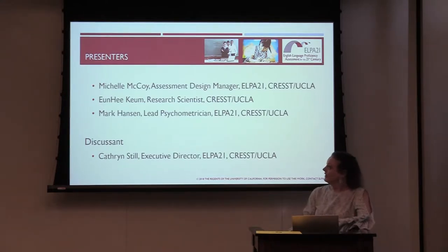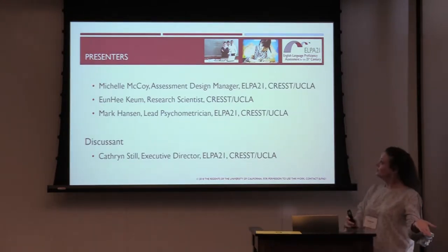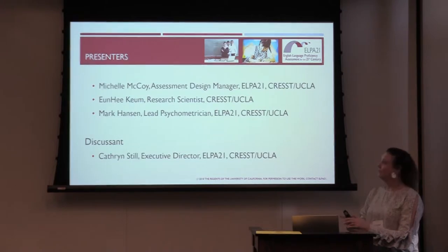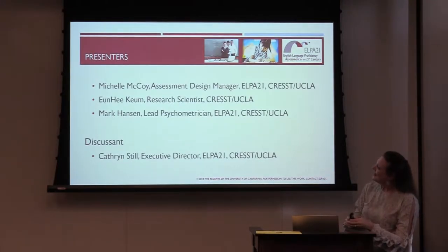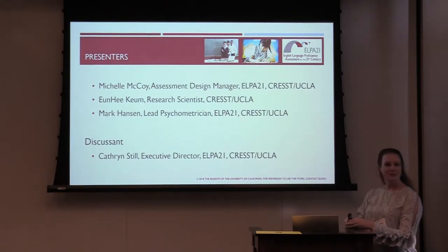I'd like to introduce my colleagues. I have Michelle McCoy, who is our assessment design manager at ELBA21. We have Eun-Hee Khom, who is a research scientist at Crest. And Mark Hanson is our lead psychometrician at ELBA21.